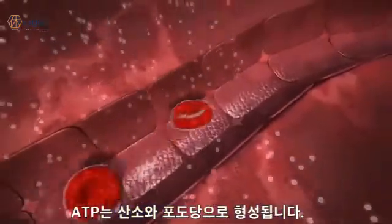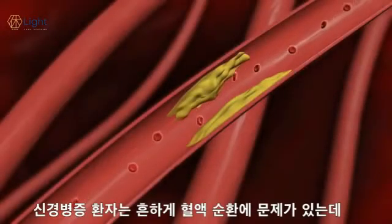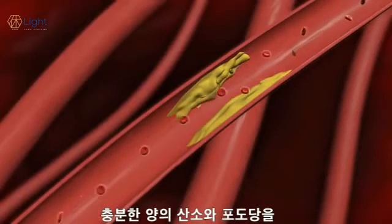ATP is formed from oxygen and glucose, both of which are carried to cells by blood flow. Patients with neuropathy often have decreased blood flow, which means all cells, including nerves, are not receiving adequate amounts of oxygen and glucose.